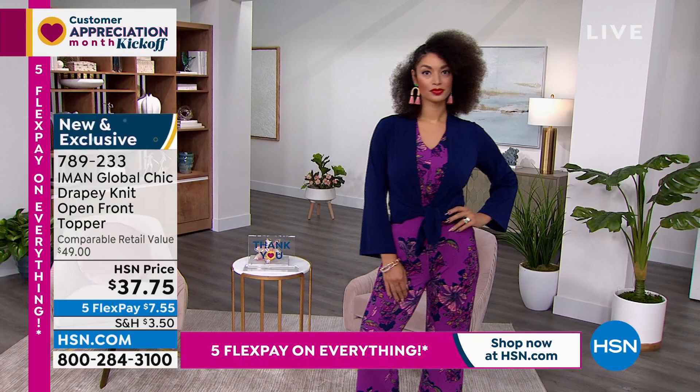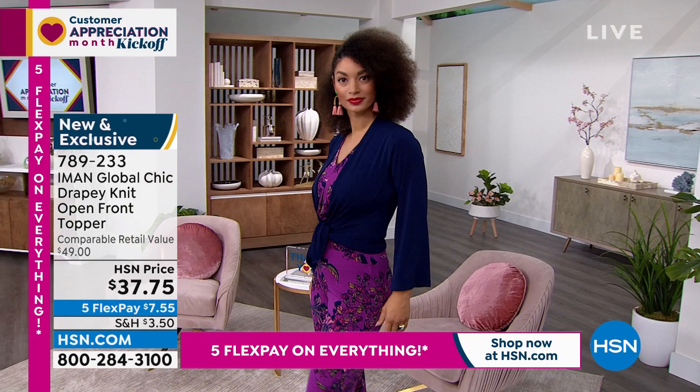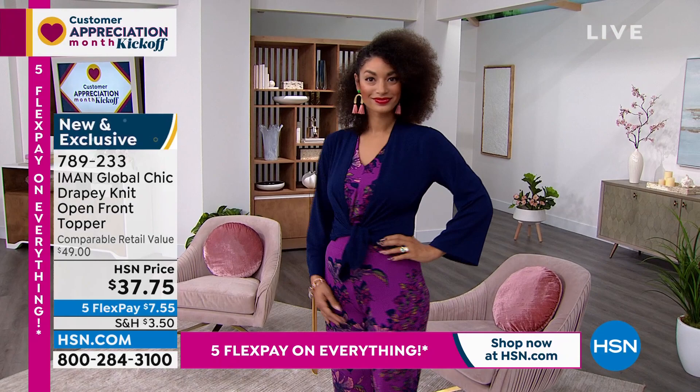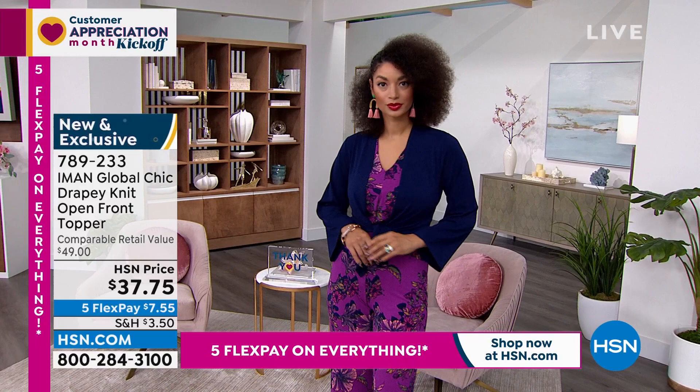It will go great with a maxi skirt. As Iman said, you're going to wear this with a ton of other things in your wardrobe — it matches back to the Today Special beautifully, but it will also go with lots of things you already own, from Iman or any fashion line. I love the sleeve length — there's a little bell on the sleeve. It doesn't get in the way, but it's got a little something to it. Really easy to wear, and you toss it on over anything.